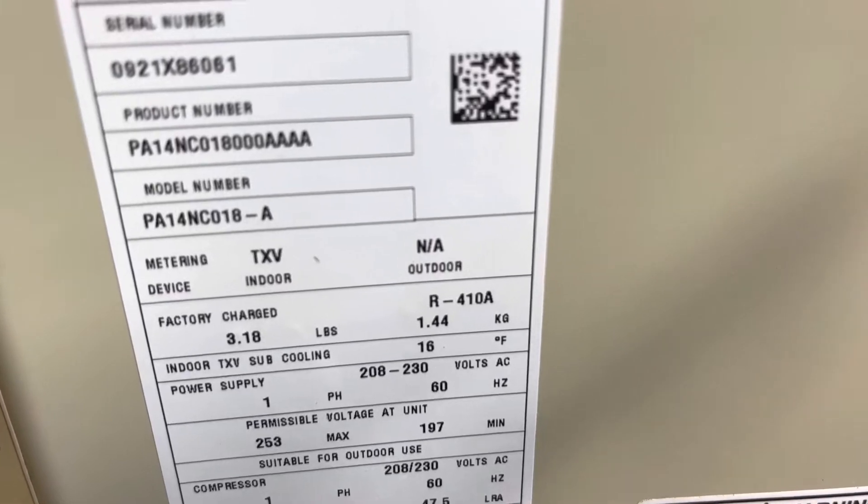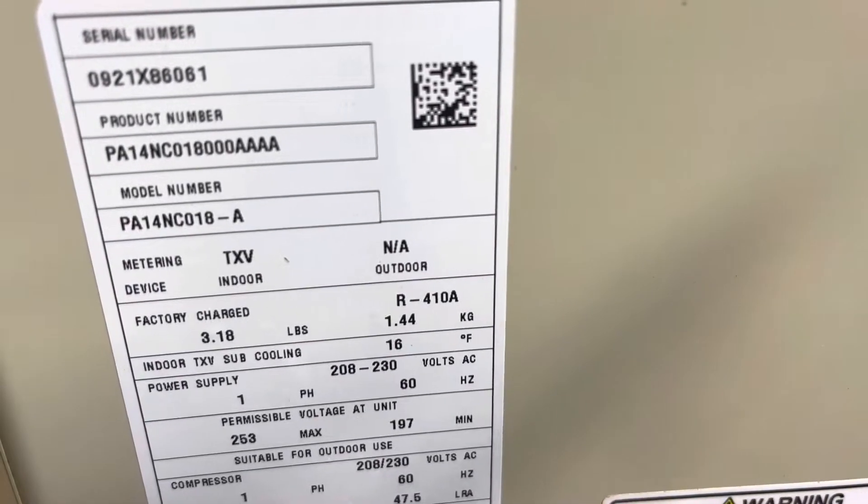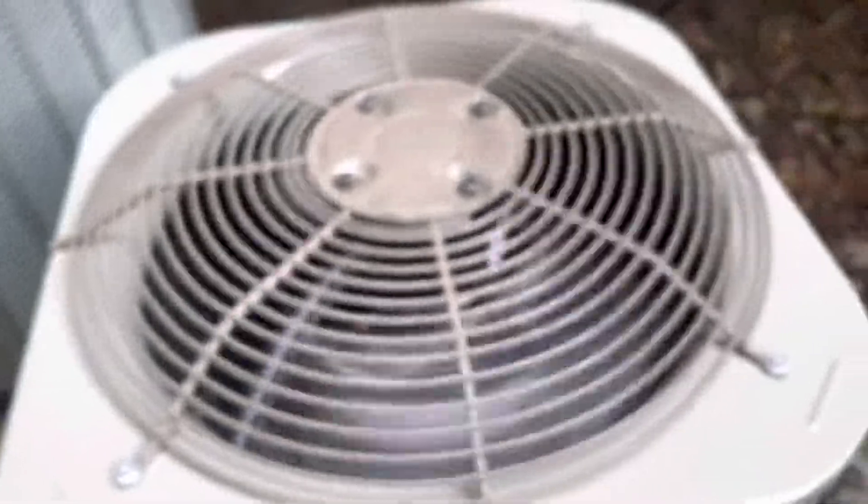Everything is just running. It's flat now. This is, I think, a 2021. Also a one and a half ton.